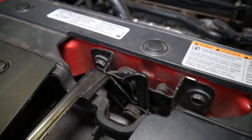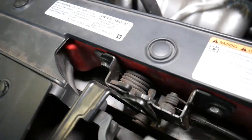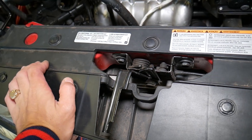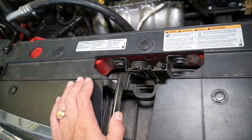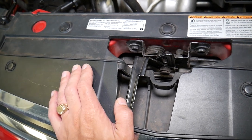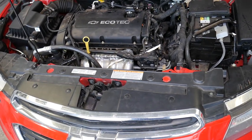Those switches are super tiny — barely noticeable — and you have to take the whole latch apart to get to the switch and replace it. In most cases you cannot just buy the switch on its own; only if you have a parts car might you be able to salvage one. In most cases you have to buy the whole new latch. If you want to see how to replace the hood latch, we have a video on the channel. We'll remove ours, replace it, and see if that takes care of the problem.